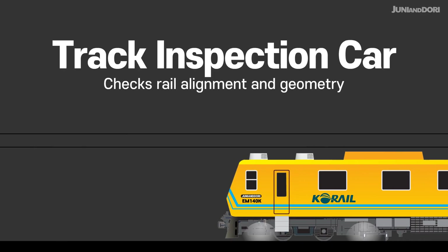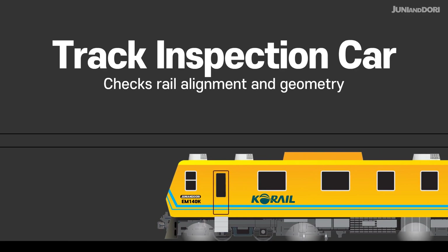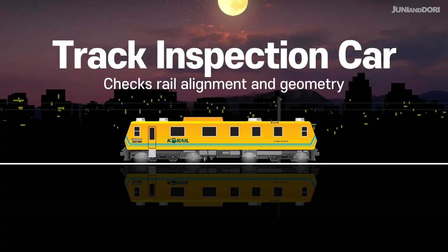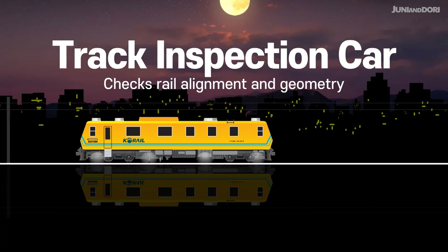Track Inspection Car. As it moves along the tracks, it accurately checks for any imperfections in the track gauge, level, vertical alignment, and direction.